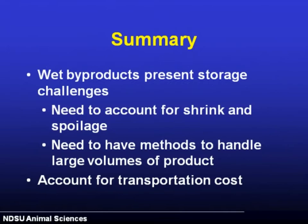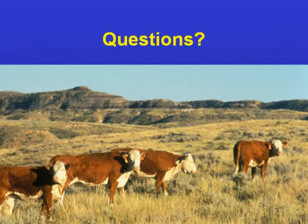In summary, these wet byproducts do present storage challenges and are not without issues you have to deal with. You need to account for shrink and spoilage — that's the hidden cost between what you pay for the byproduct and what actually ends up in the bunk. Having methods to deal with large volumes is good, and there are ways for producers with moderate-sized herds to take advantage of these byproducts cost-effectively, but you have to be creative. Transportation costs need to be in the equation as well.